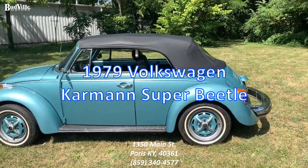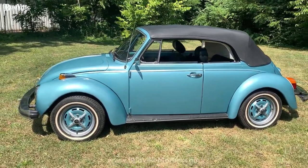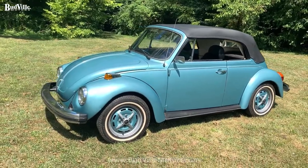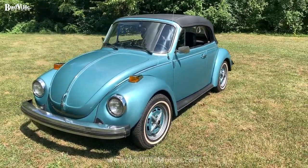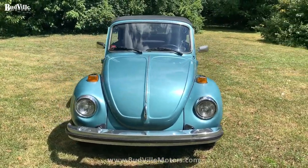Hey guys, it's another beautiful day here at Boatville Motors in Paris, Kentucky, right beside Lexington. Today we want to show you our 1979 Carmen Super Beetle Convertible. The 1979 Convertible is the last year this car went into production, and it's a rare car to find.